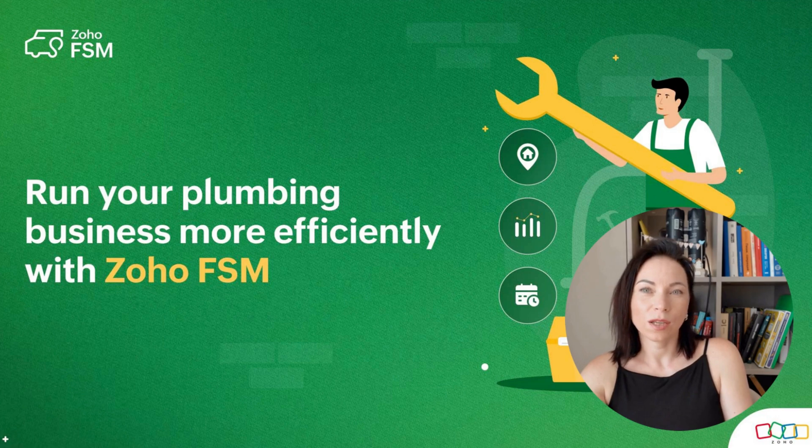Picture shorter response times, fewer missed appointments, and cleaner billing. Stick with me and you'll see what each piece does, why it helps your crew and customers, and how to start using it in day-to-day work. Ready? Let's jump in.